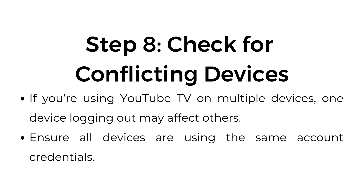Step number eight: check for conflicting devices. If you're using YouTube TV on multiple devices, one device logging out may affect others. Ensure all devices are using the same account credentials.